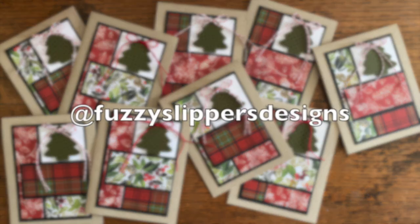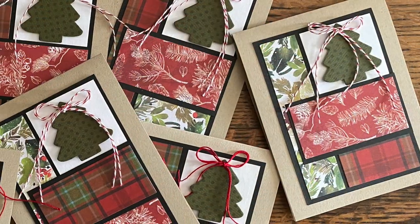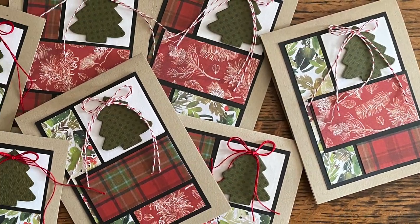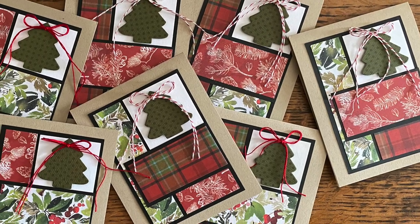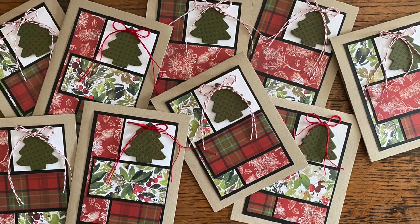Next is Mariah, who is at Fuzzy Slippers Designs, and she has created a set of nine holiday cards. I love those papers and how she has used a die cut in place of her sentiment for the focal point.